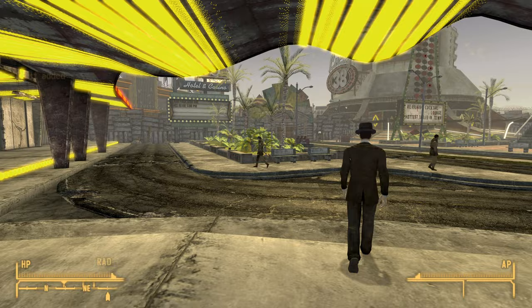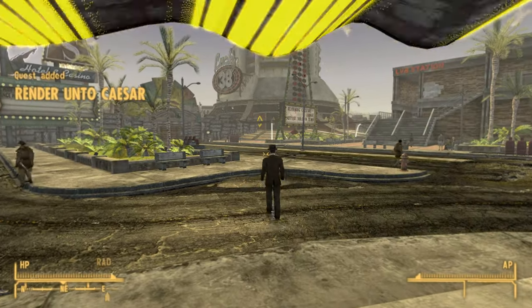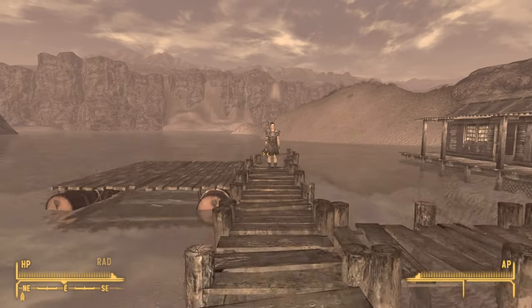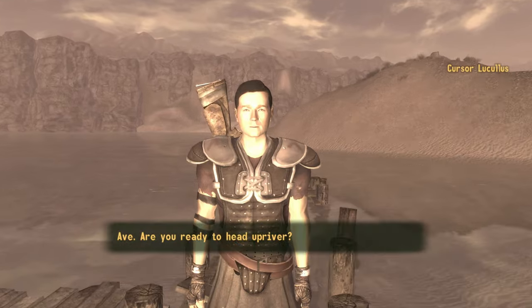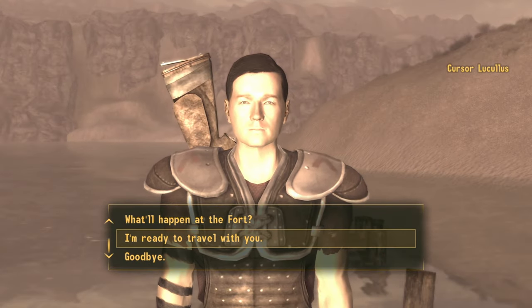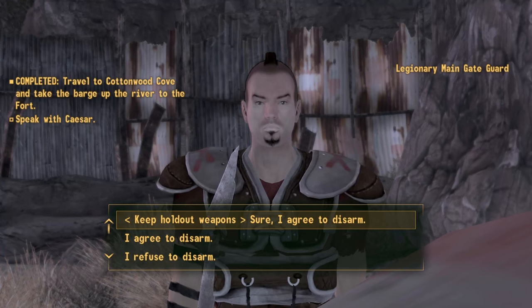With that we can now travel back to Cottonwood Cove and go back to the raft — an NPC should have spawned there. As you can see, an NPC has now spawned. Speak to him and then travel to the fort. Select the option 'I'm ready to travel with you,' then go ahead and select the travel option.